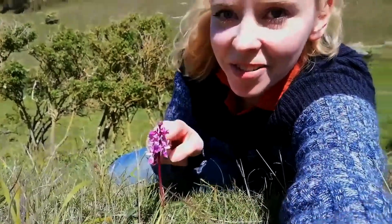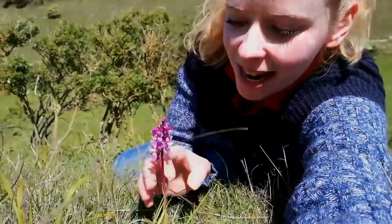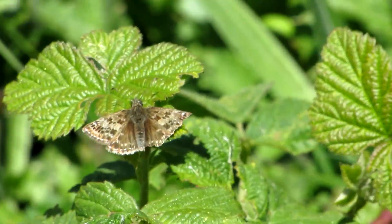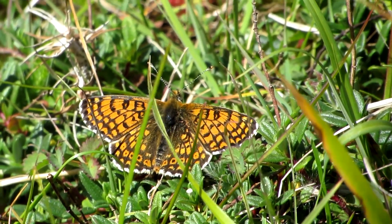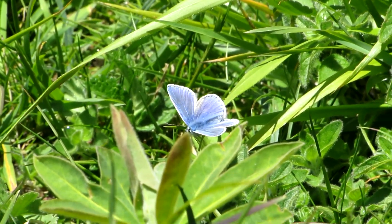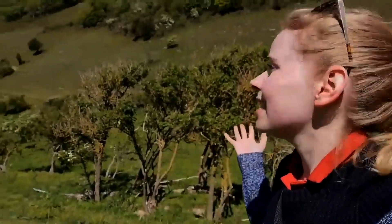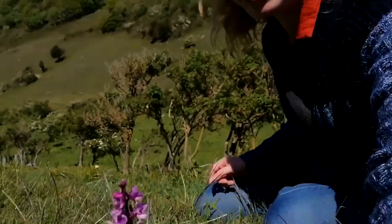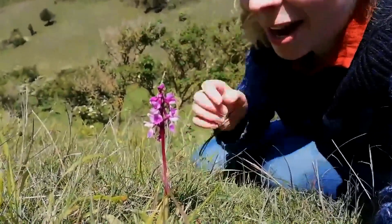I've just found my first ever orchid — it's an early purple orchid, and it's just beautiful. We've been looking for butterflies all morning. I've seen a dingy skipper, Glanville fritillary, which is beautiful, Brown Argus, Common Blue, and I've seen an Adonis Blue just fluttering past — unfortunately I didn't get a picture. It's just been wonderful. The weather, as you can see, is absolutely perfect. It's a little bit windy so I'm hoping that won't affect the audio, but this orchid has just topped everything off nicely. It's absolutely beautiful.